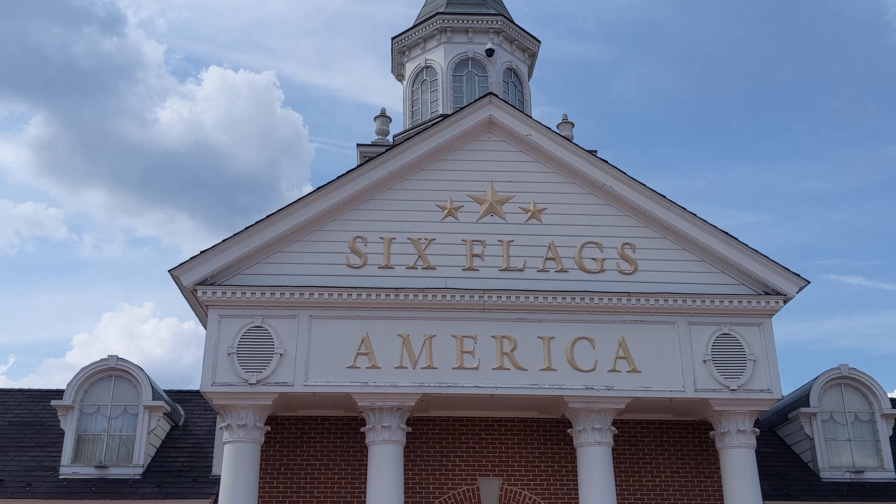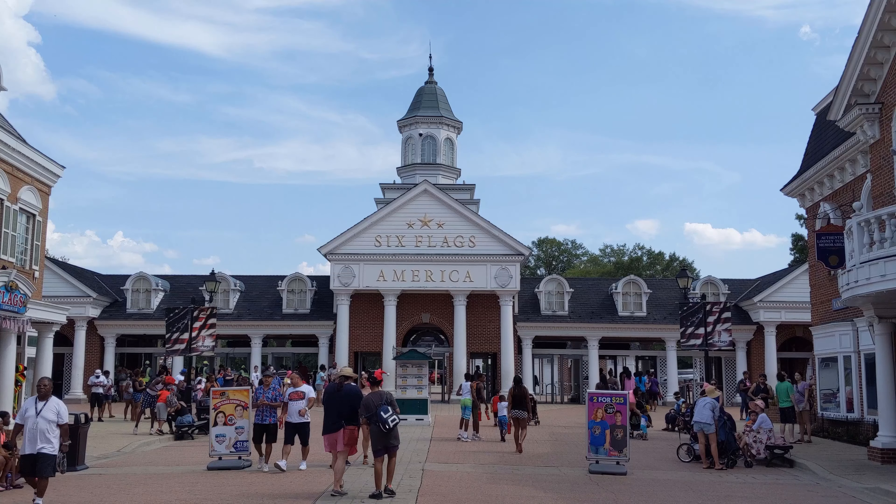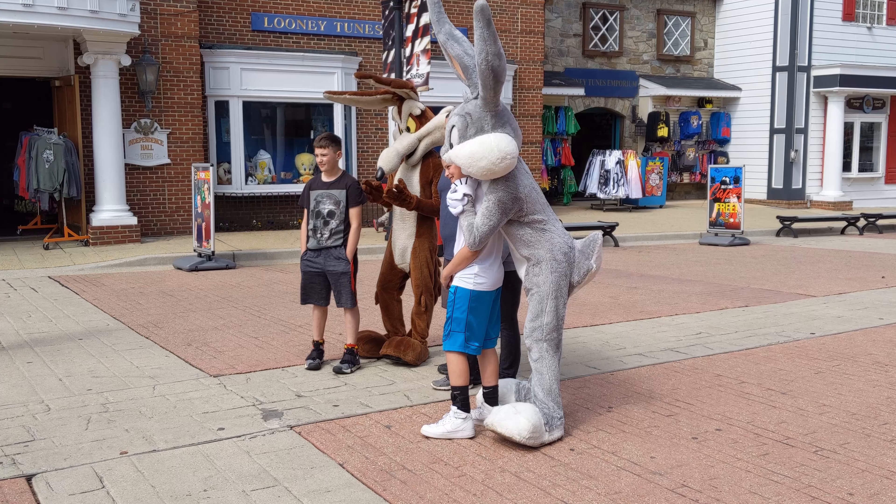Hey everyone, welcome back to First-Hand Globetrotting. I'm back for part two of my guide to Six Flags America. If you haven't watched part one yet, the link is in the description. In it, I talk about where the park is and give you a tour of five of the neighborhoods.